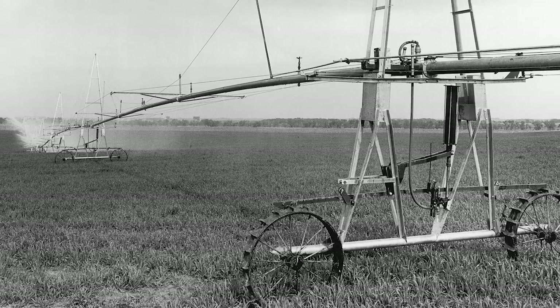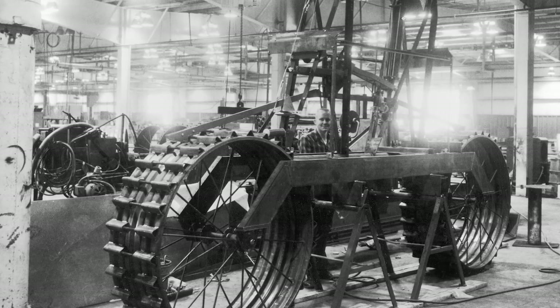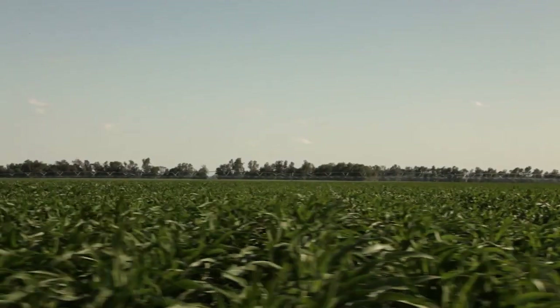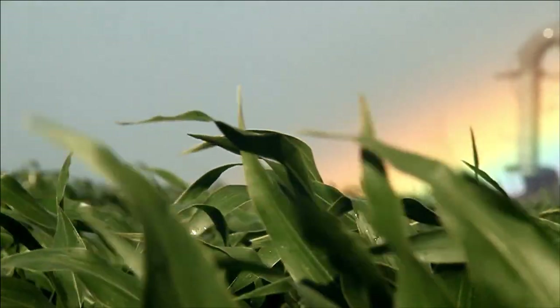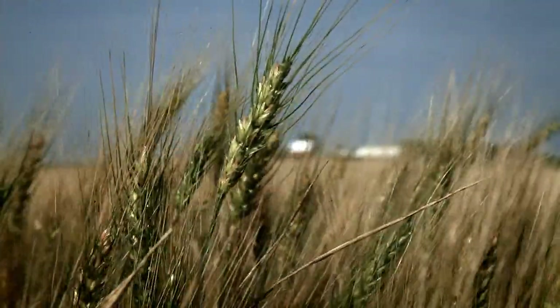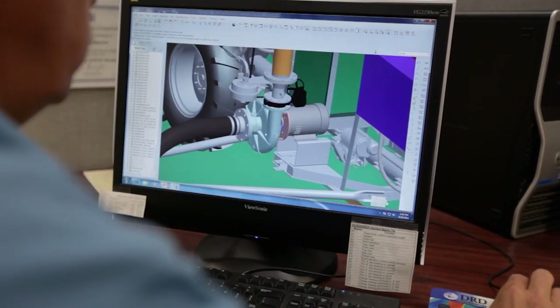For over 50 years, Valley has led the way in the mechanized irrigation industry, starting with our founder, Bob Doherty, and the initial patent for the Center Pivot irrigation system. Valley Irrigation has seven factories throughout the world serving growers in over 100 countries. Our dealers are truly the key to our success — we have over 450 dealers worldwide whose knowledge and dependability to serve the market is key to this growing industry.